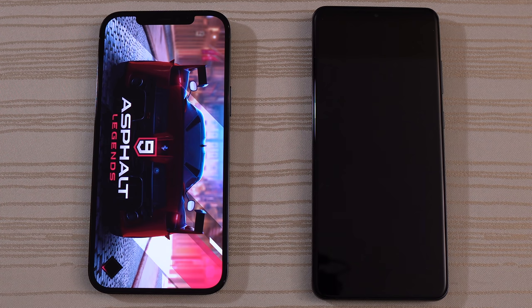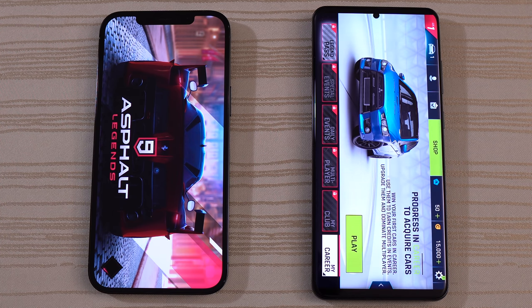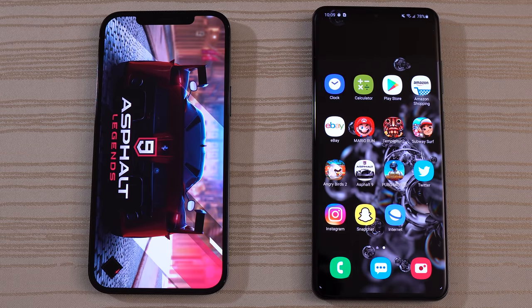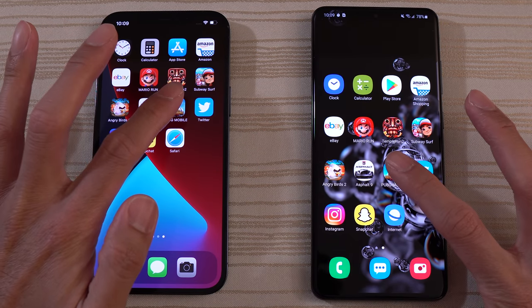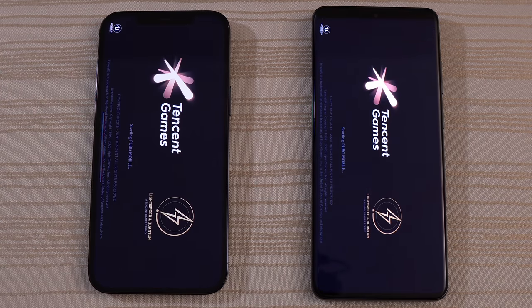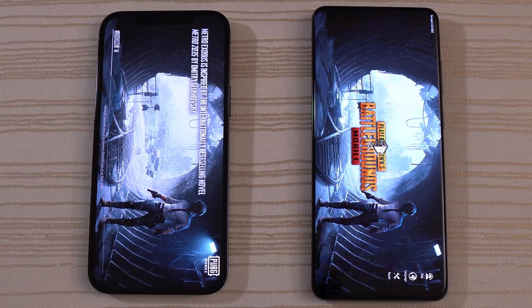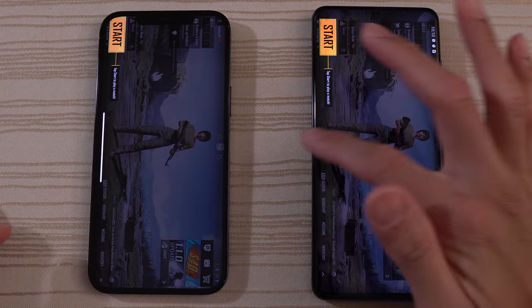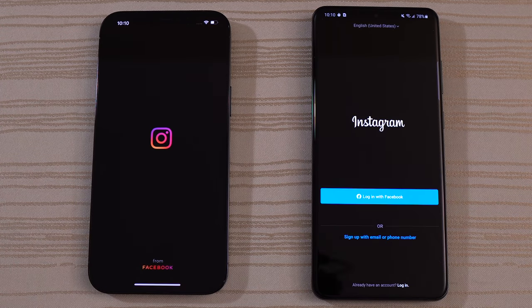Asphalt 9 Legends — we'll give the win to the S20. The iPhone 12 always takes its sweet time on this game. I'm not going to proceed because I don't want to get copyrighted by that song. PUBG Mobile — hearing noise from the iPhone first, and we'll give the win to the iPhone 12 Pro Max on this one. Not too bad on the S20 though, just a tad longer. Give this next one to the S20 Ultra as well.